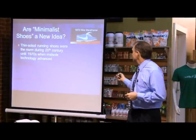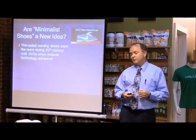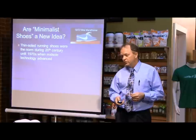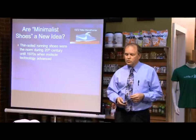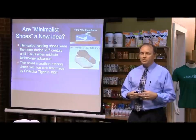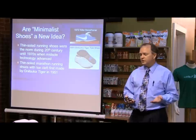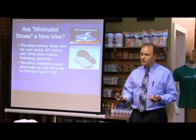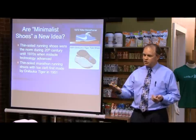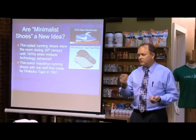This shoe, the 1972 Nike Marathoner, is about as thin as you can get. This was what was present back then — it's almost 40 years old. These shoes were very thin. They even had almost a Vibram five-finger shoe coming out of the parent company for Asics. Onitsuka Tiger was the parent company for Asics; they changed over to the name Asics in 1976.